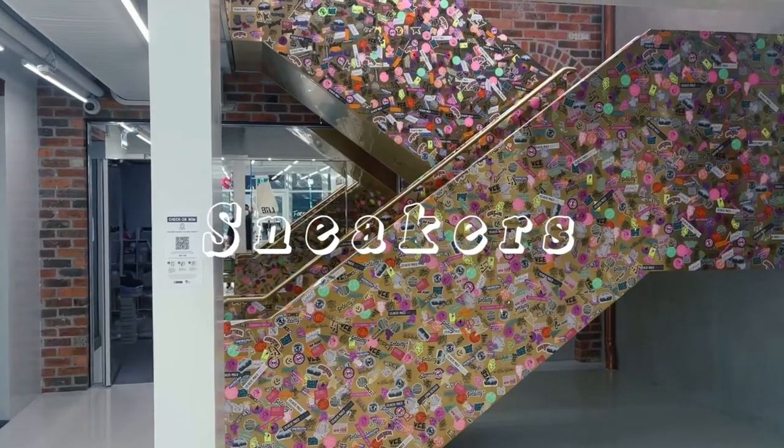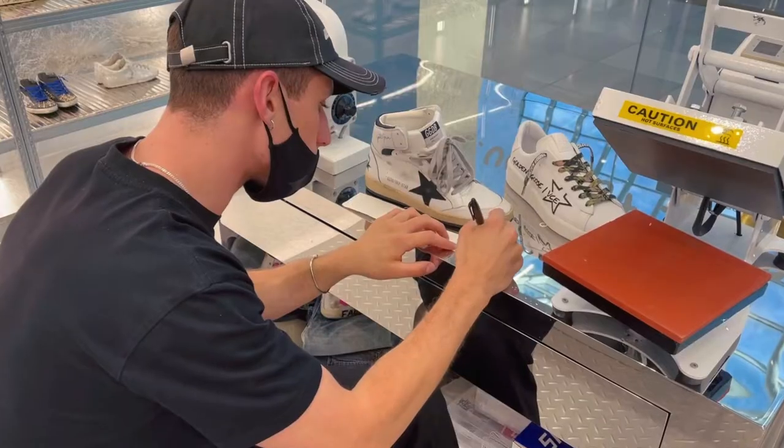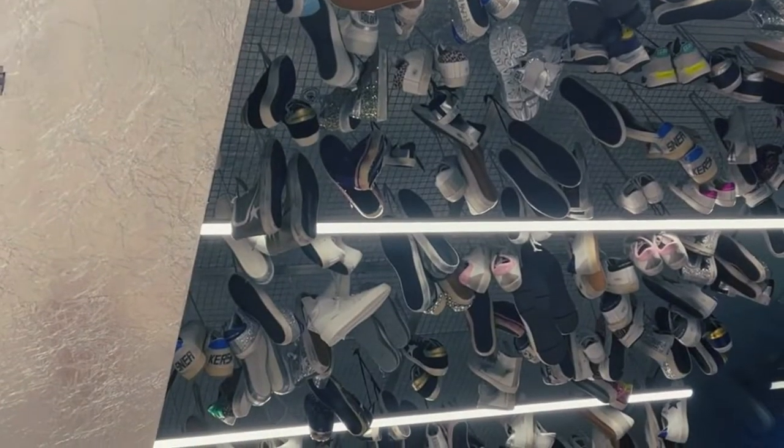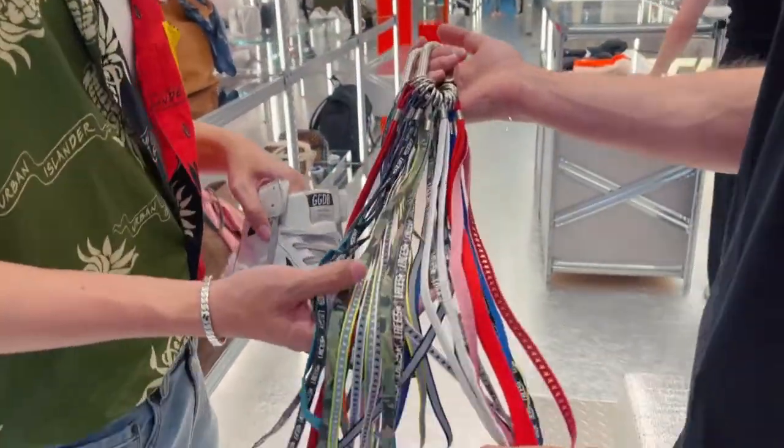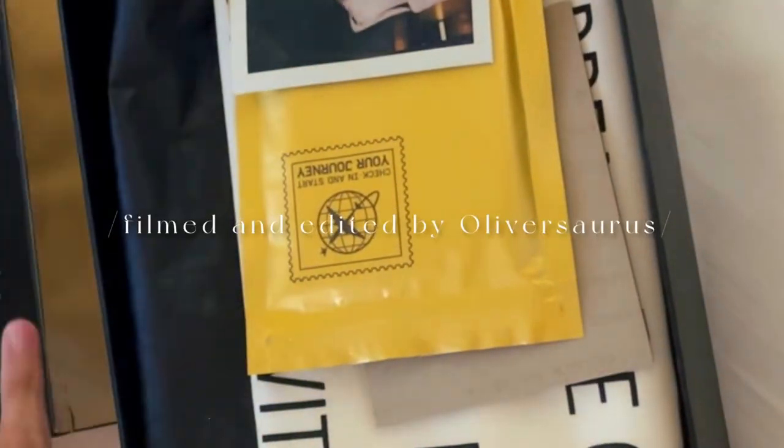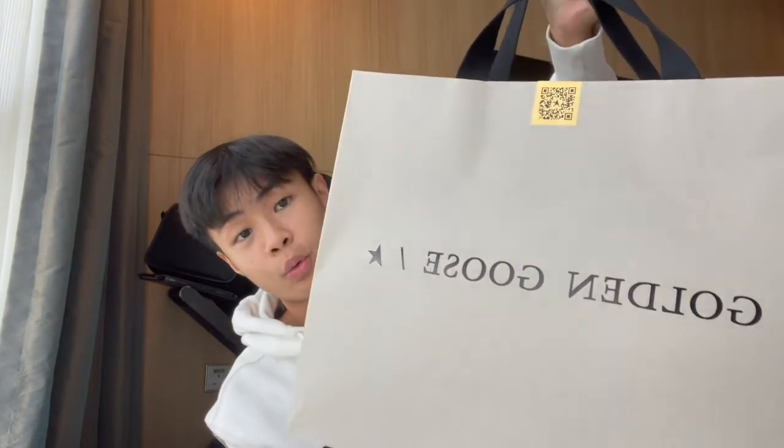FUNK IT! Hey guys! It's Oliver again. I just came back from Melbourne a couple of days ago, and today I'll be sharing with you guys what I got from Melbourne — mainly this pair of Golden Goose.